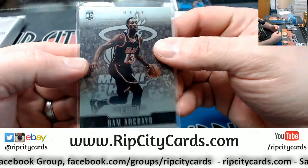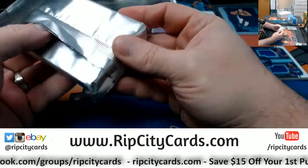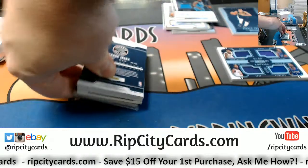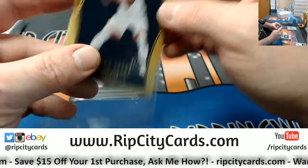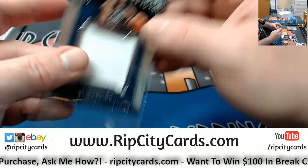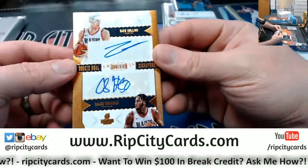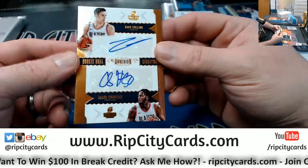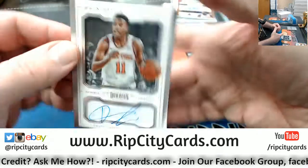Hotness! And for the Hornets, Dwayne Bacon on-card RPA, 82 out of 199. Mail card Bam Adebayo for the Heat, 91 out of 199. Serge Ibaka to 25 for the Raptors. A Giannis mammoth to 49 swatch card.